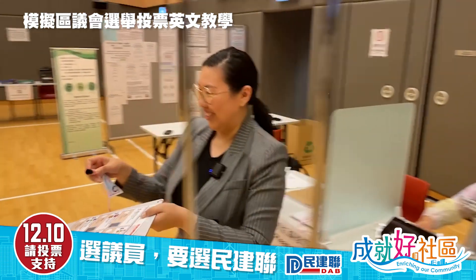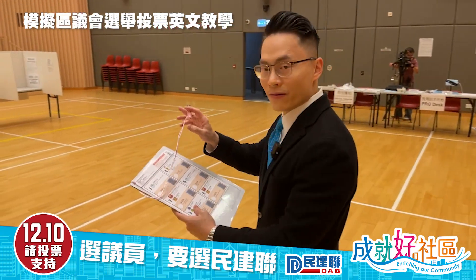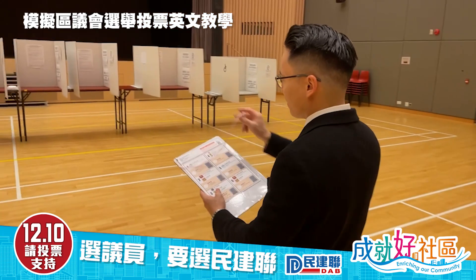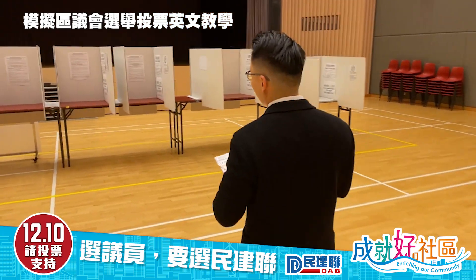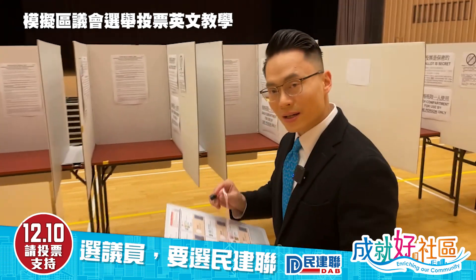Now I'll pass to Edward. You have to go to one of these cubicles — can you see them? These cubicles are for you to mark your ballot without letting the person next to you see your choice.